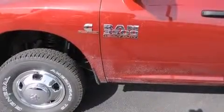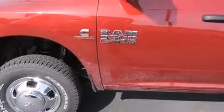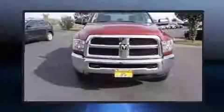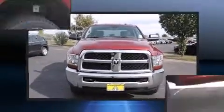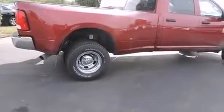It's equipped with tons of terrific amenities but it won't break your budget, such as remote keyless entry, variably intermittent wipers, an outside temperature display, a front bench seat, fully automatic headlights, skid plates, and more.